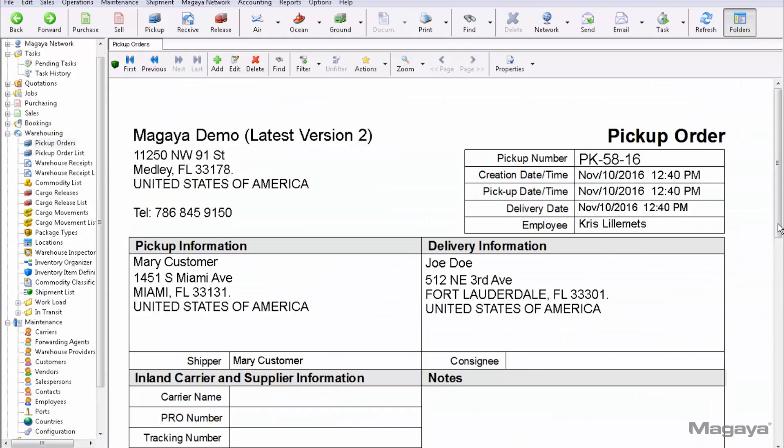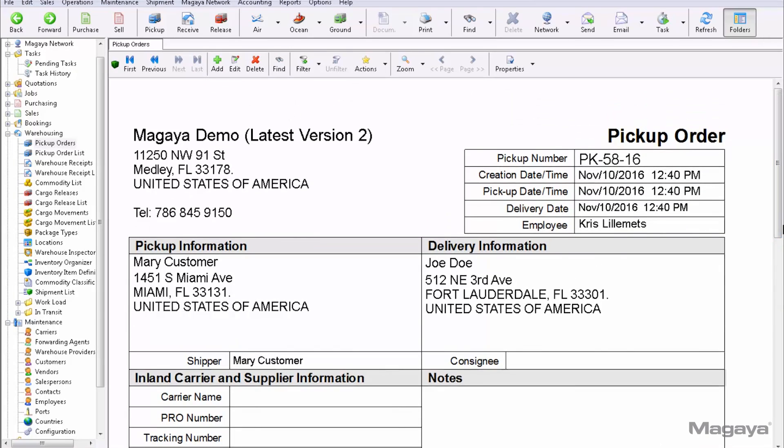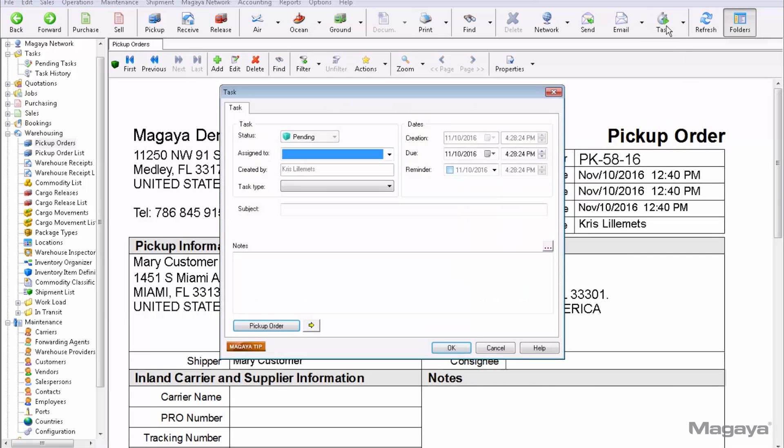Next, I'll set up a task from a pickup order. The only difference here is that I'll specify both a pickup and a delivery address. That makes the pickup order more flexible, as you can use it to deliver cargo between any two locations, such as from one customer to another, or from a customer to your warehouse.